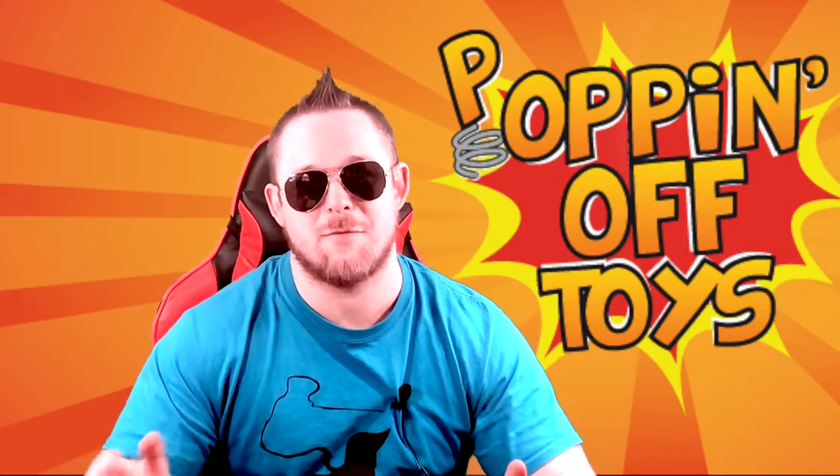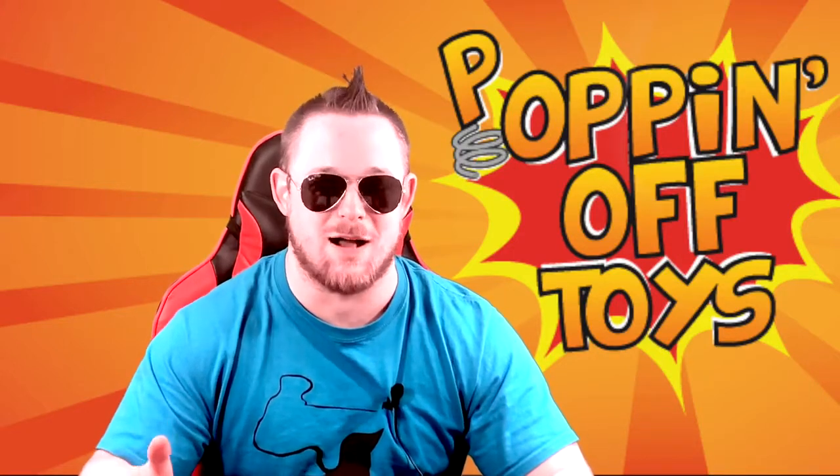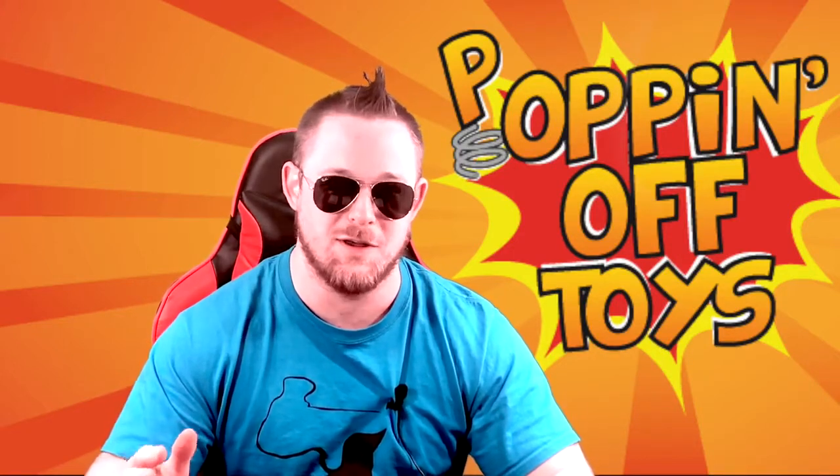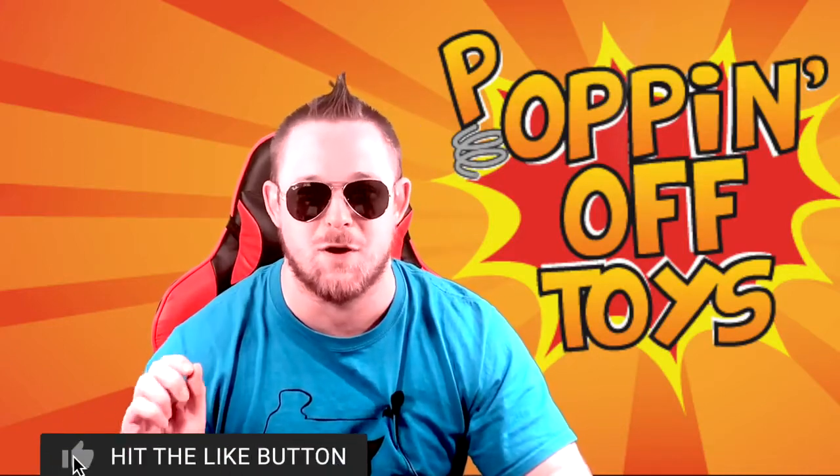Welcome to Popular Opinion. I'm your host Cody. Today we've got two mystery box unboxings we're doing for Popping Off Toys. Before we get started, go ahead and hit that like and subscribe button and ring the bell so you know when all my new videos are posted.